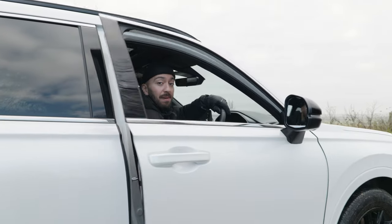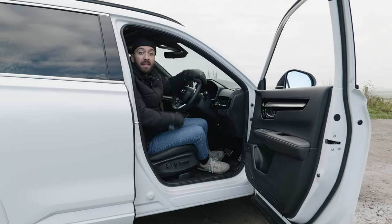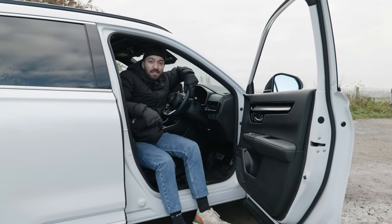Honda's been very thoughtful when it comes to families. For example, you know when you get mucky legs because the sill is covered in mud? Well, that won't happen in the CR-V because the door has a protective section that means the sills don't get muddy and neither do the back of your legs.